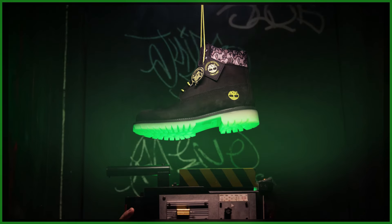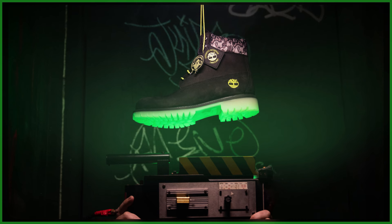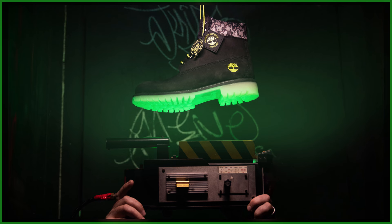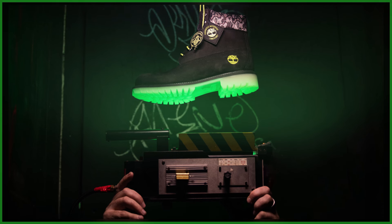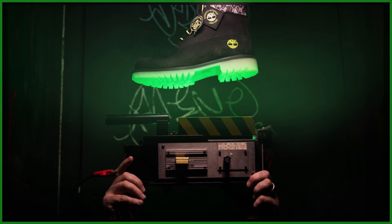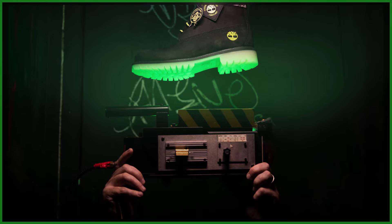Also as part of that press release and some added fun, Timberland informed us that each pair of boots comes in exclusive packaging featuring the Ghostbusters logo, alongside ghost language showcased across the top, with just a hint of slime inside. Consider us intrigued.